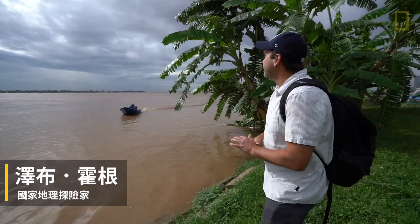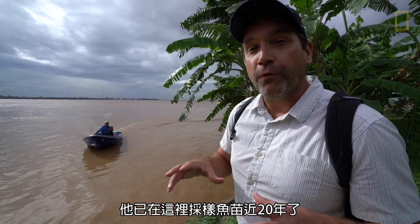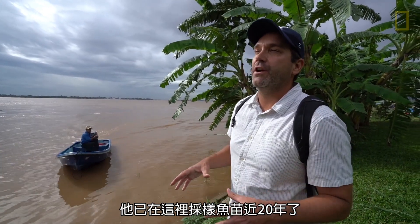This is Panara. Panara is a fish biologist with the Fisheries Administration and he's been sampling larval fish — baby fish — in this area for almost 20 years.